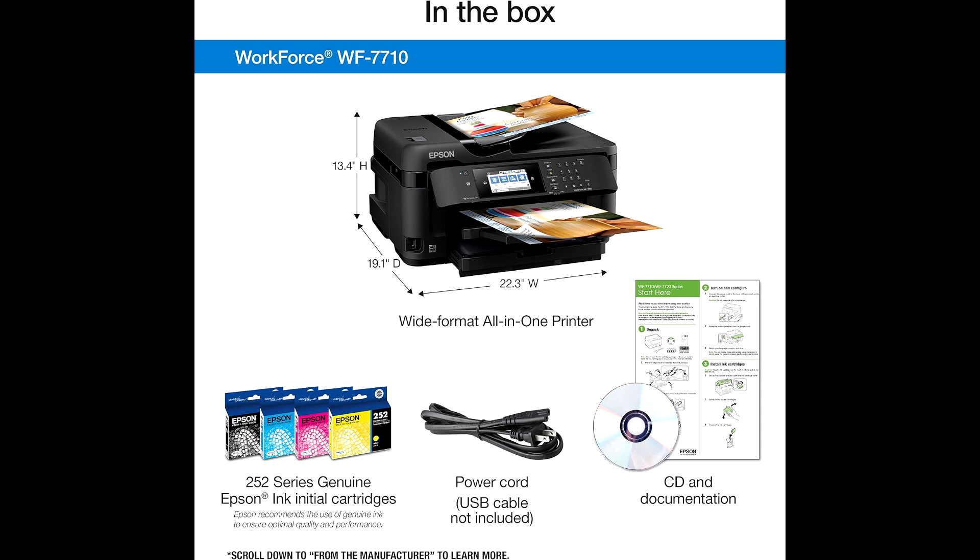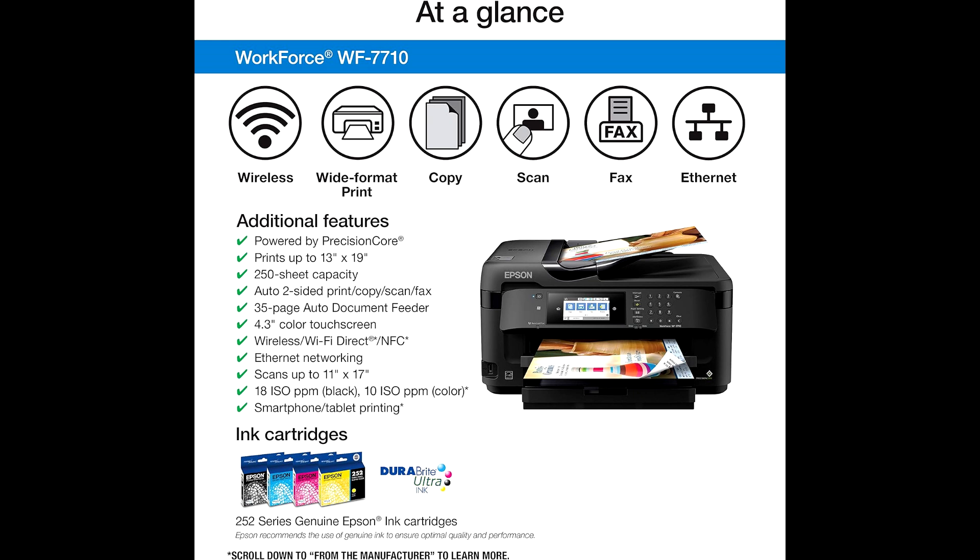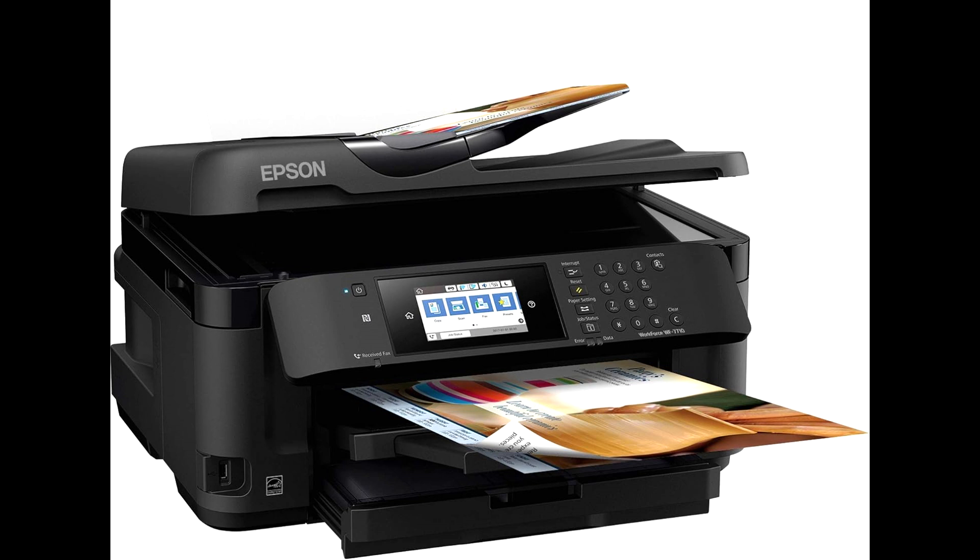7. Wireless and wired connectivity: easy to print from multiple devices with wireless, wired, and USB options. 8. Fast print speeds: prints 18 pages per minute in black and 10 pages per minute in color. 9. Duplex printing: saves time and resources with automatic two-sided printing.